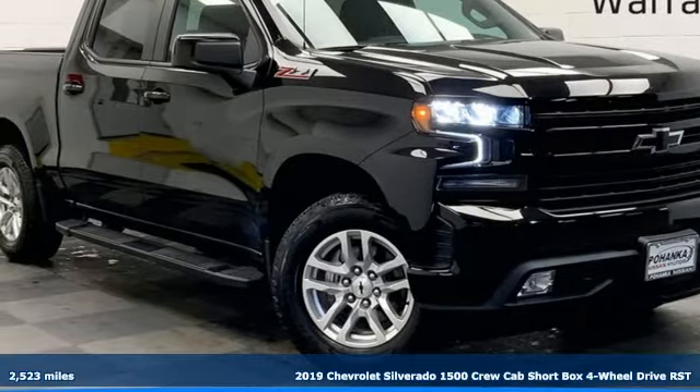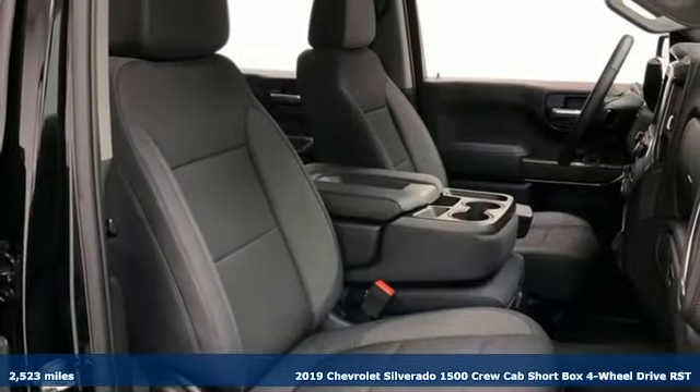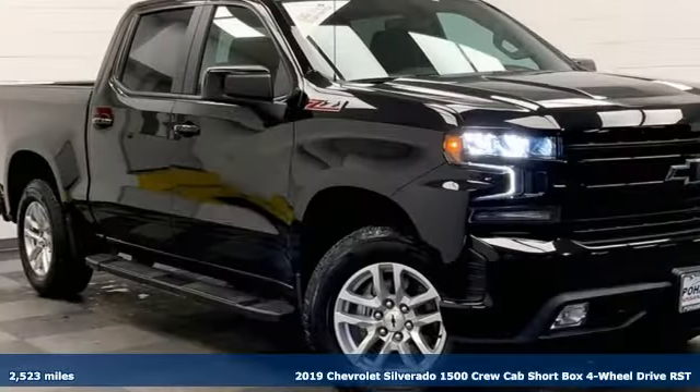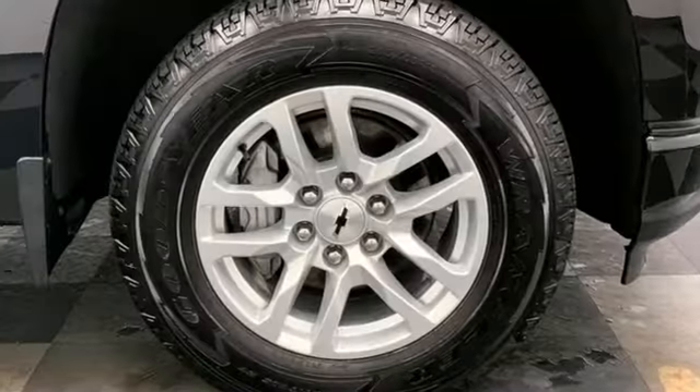Here's a 2019 Chevrolet Silverado 1500. When your livelihood depends on whether your truck can handle the load, this is the one to buy. And with features like these, every drive is a pleasure.